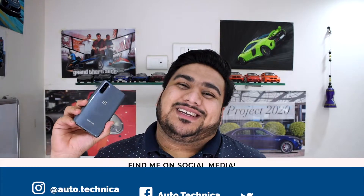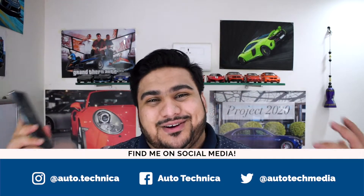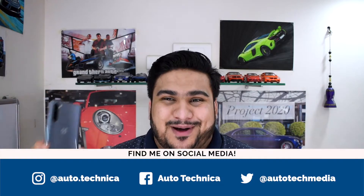Once again I find myself making a video I had no intention of making. This one is about the OnePlus Nord and, similar to the last unexpected one, it's about charging speed.